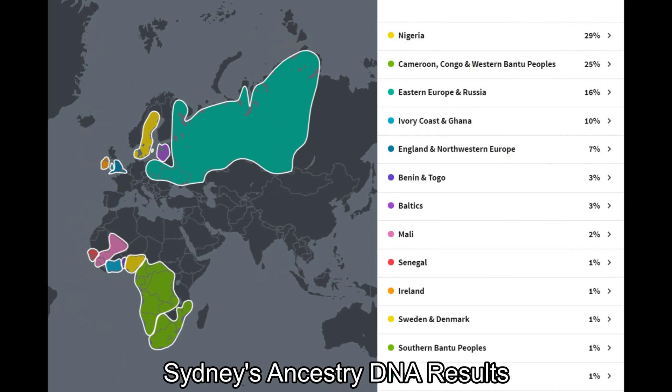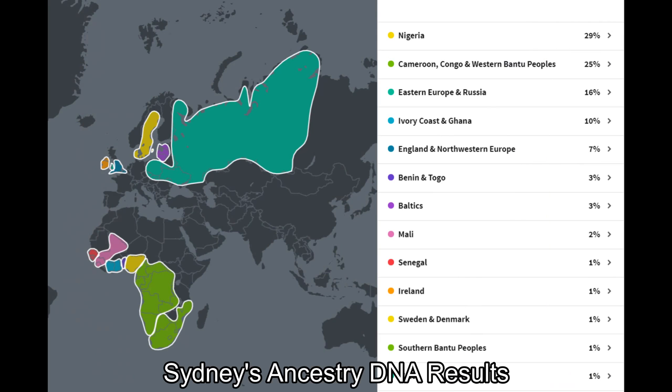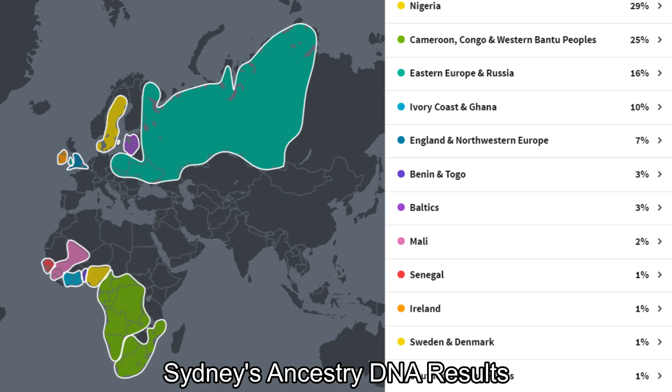Now let's take a look at Sydney's results, and then we will compare them to Payton's and Karis's results. Here are Sydney's results from Ancestry DNA. Sydney is 13 and she is Devin's daughter from a previous relationship. As a reminder, we discovered a few months ago that my husband Devin has a large percentage of Eastern European DNA. Our daughters together, Payton and Karis, inherited sizable portions of that DNA as well, so it's not surprising to see that Sydney also inherited Eastern European ancestry.